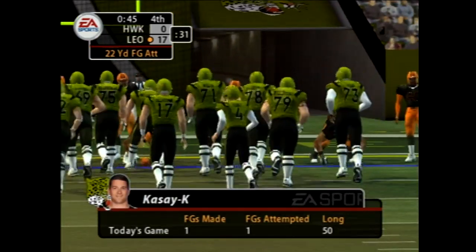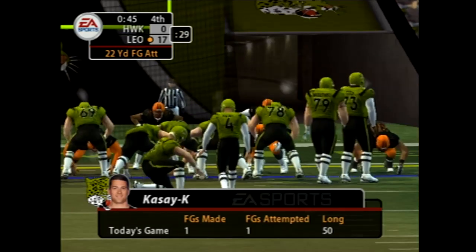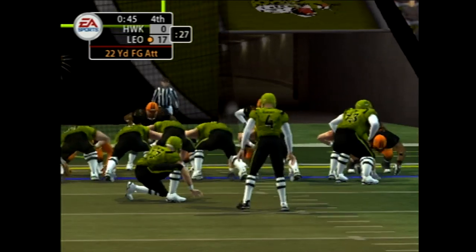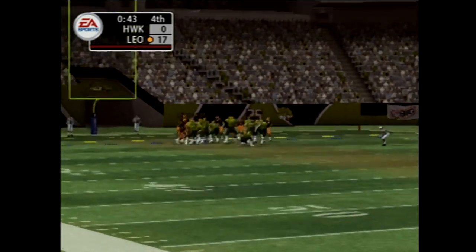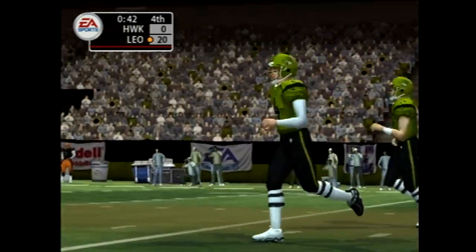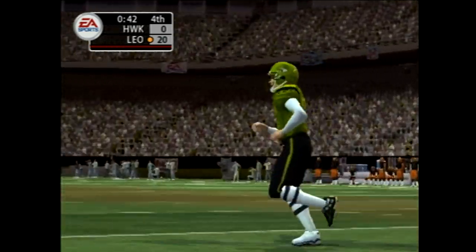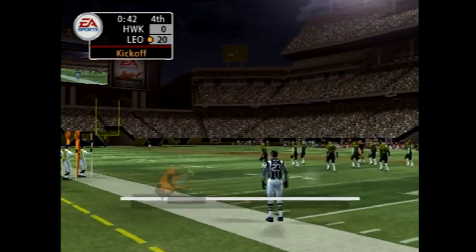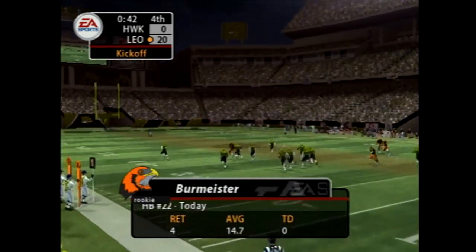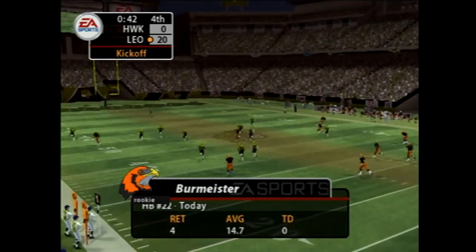We should see a field goal attempt on this fourth down as they'll try to put some more points on the board, adding to the lead. John Casey will attempt this field goal from about 22 yards away — and it's up, no doubt about that one. What a shift in this one — 20 unanswered points for them, they're just pouring it on, really starting to dominate. As we take a look at his success returning kicks, we get ready for the kickoff.